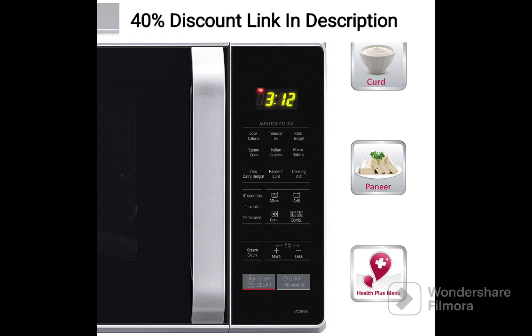Large Capacity: With a generous capacity of 28 liters, this microwave oven provides ample space to cook larger portions and accommodate various cookware sizes. Whether you are cooking for your family or hosting a dinner party, you'll have no trouble preparing delicious meals with ease.